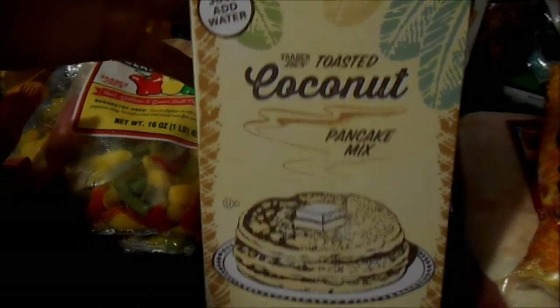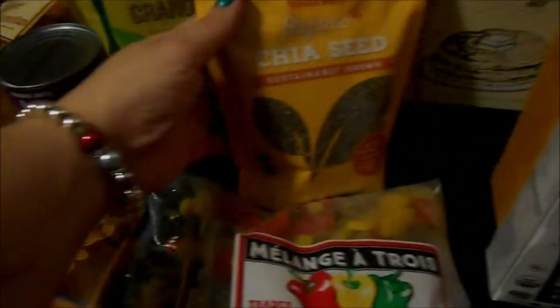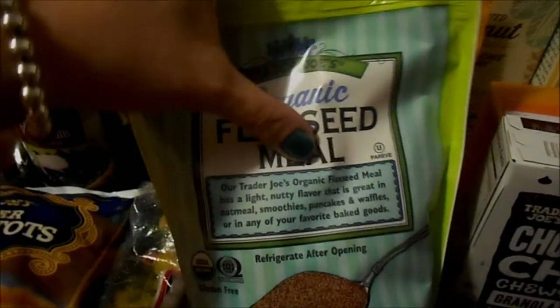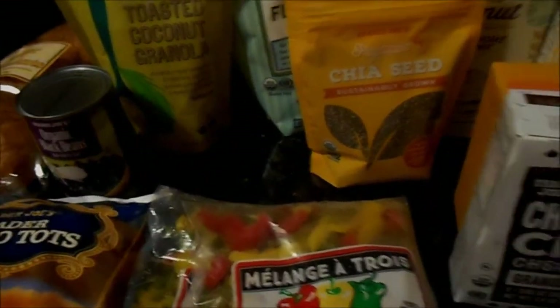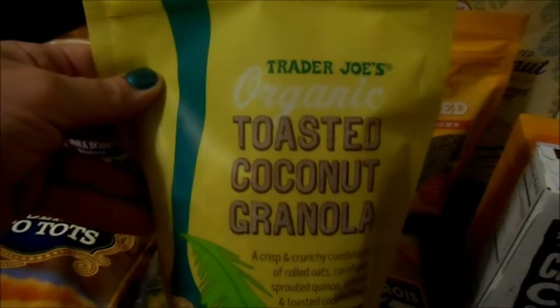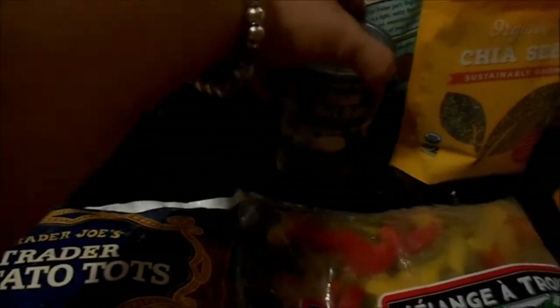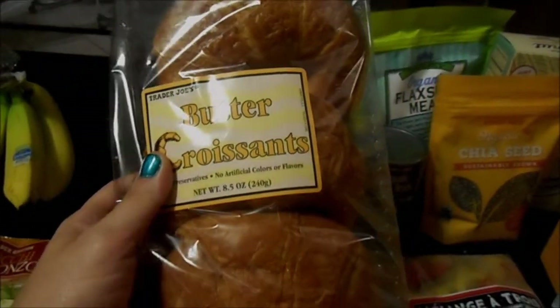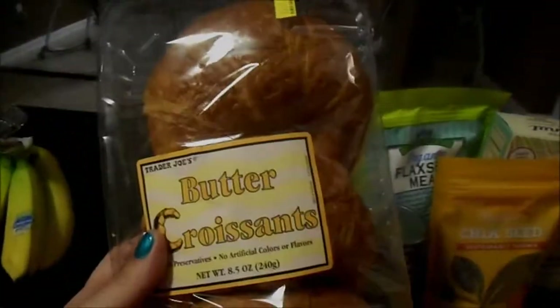I got toasted coconut pancake mix — that's definitely tomorrow's breakfast. I also picked up a bunch of stuff for smoothies since Mason's been back to drinking a lot of them: chia seed and flax seed meal. Next time I'll get hemp seed too. I got toasted coconut granola, organic black beans for taco night, and croissants because Darryl is off tomorrow and I want to surprise him with egg sandwiches in the morning since he loves my wine croissants.